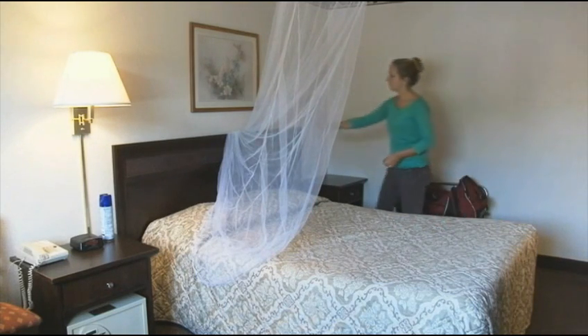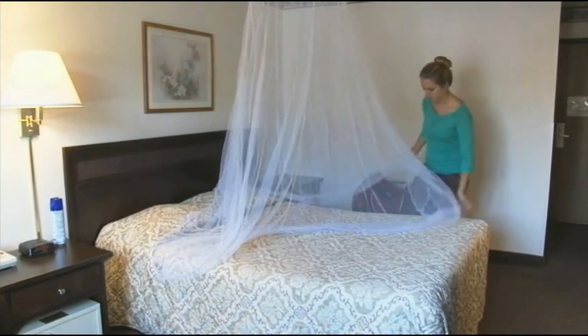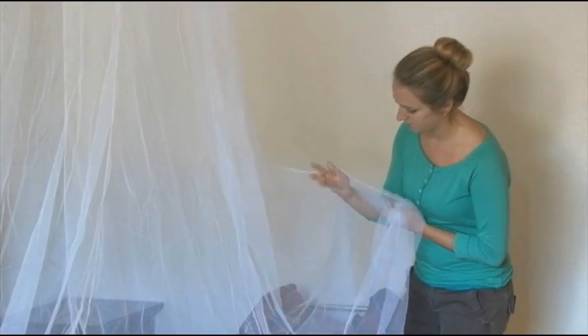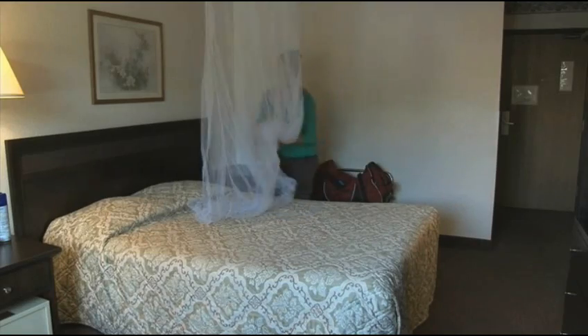If a hotel-provided bed net is available, inspect it for holes, rips, and tears, and ensure that it properly fits over the bed. If the bed net is compromised, use your own pre-treated bed net.